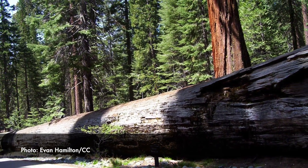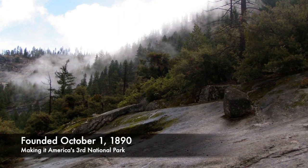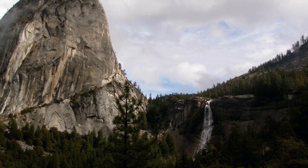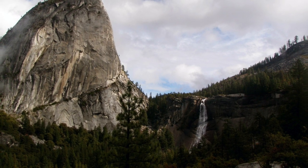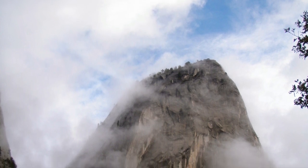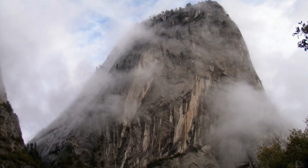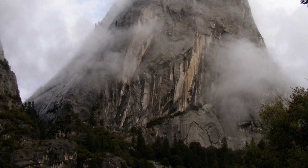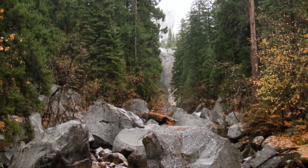America's third national park was officially founded on October 1st, 1890. It is estimated that over three million guests return to Yosemite each year. And while it is fun to go hiking and explore the natural beauty, there are plenty of hidden animals you might not know exist within the national park. Here are three that you need to know.